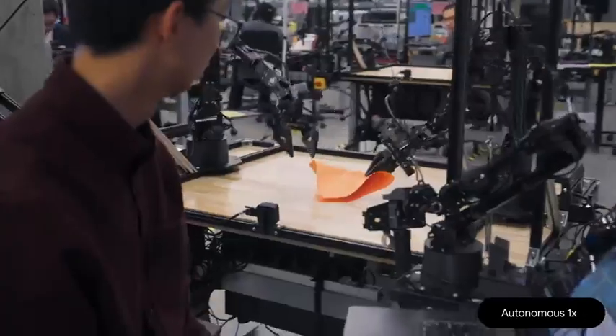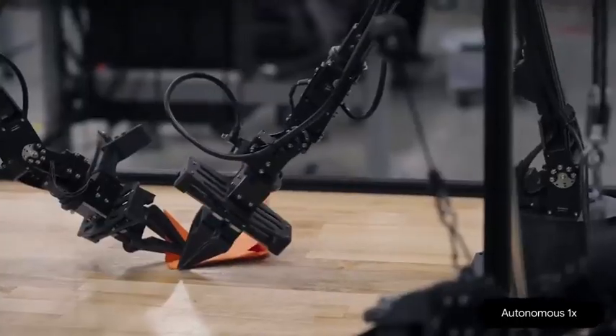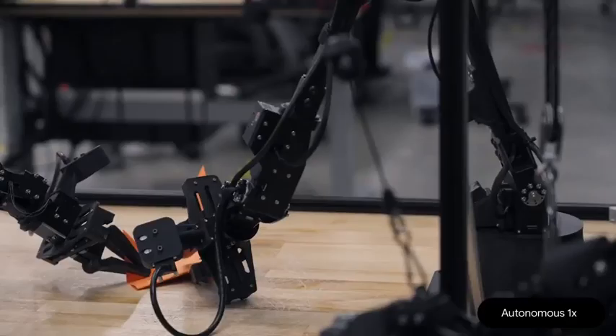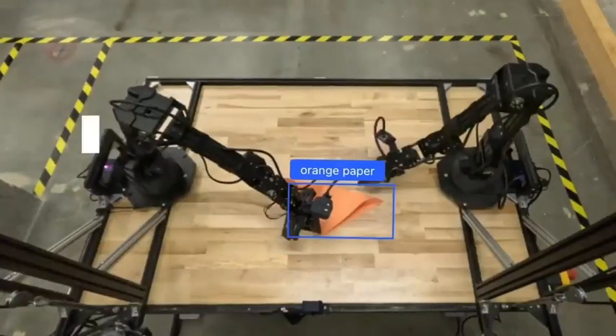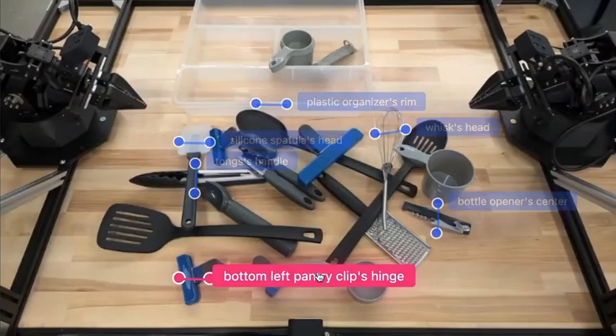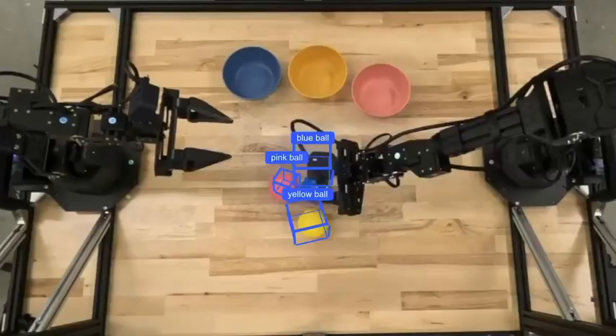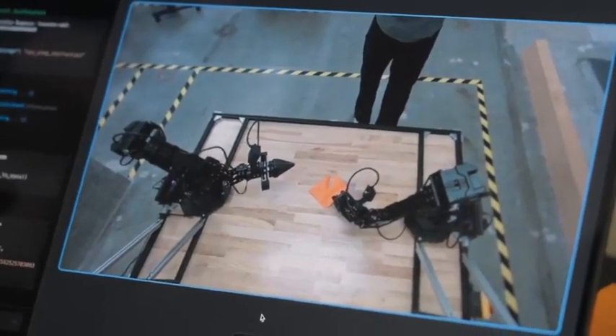Gemini Robotics is dexterous. High-dexterity tasks are some of the biggest challenges in robotics. It can fold the orange square into an origami fox. These capabilities are enabled by Gemini 2.0's spatial understanding of detailed aspects of things in your world. It can point to where the eyes should be drawn on the fox.